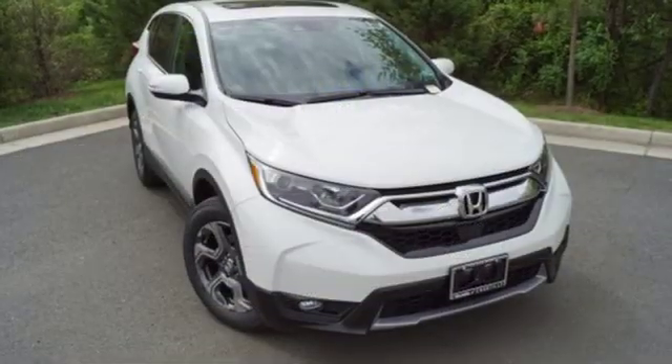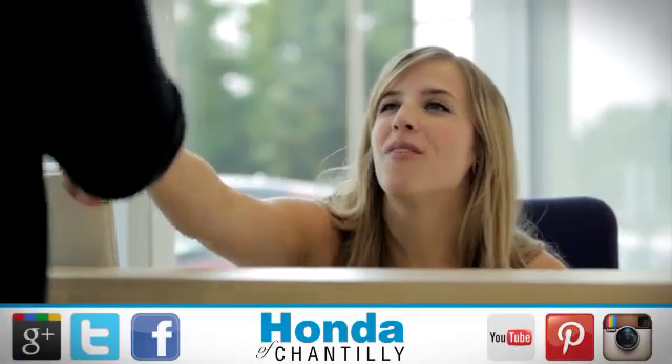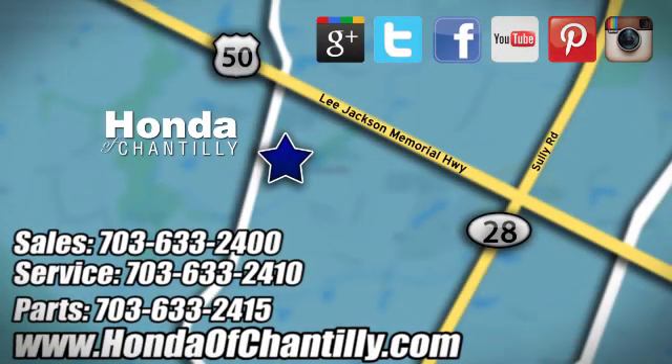Honda's created some of the most admired vehicles on the planet. Experience it for yourself today. Honda of Chantilly — we're conveniently located just south of Dulles Airport at 4175 Stonecroft Boulevard in Chantilly.